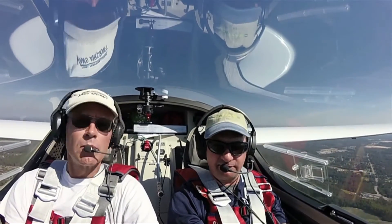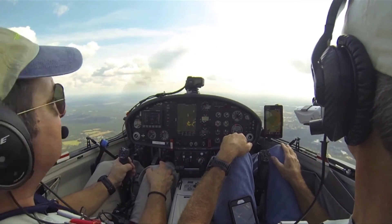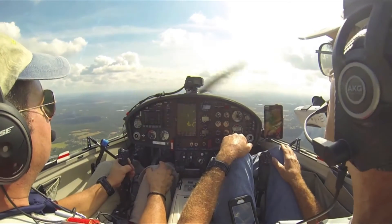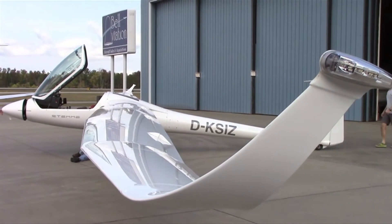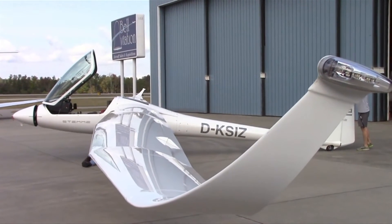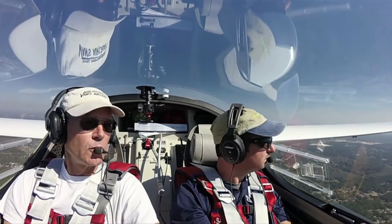The fuel system in the S12 holds about 31 gallons total — a little over 15 gallons in each wing. The system has been redesigned from the S10: instead of each wing delivering fuel directly to the engine, they've incorporated a header tank. Each wing feeds the header tank, and the header tank delivers fuel directly to the engine.